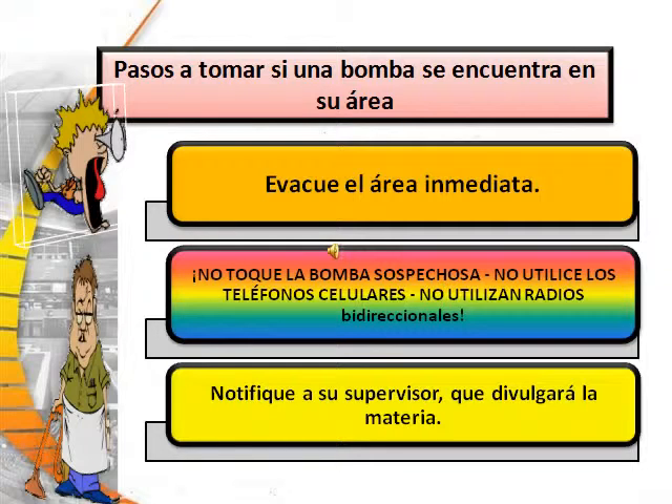When finding a bomb in your area, the first thing to do is to evacuate the immediate area. Next, do not touch the suspected bomb and do not use your cell phone or two-way radio. Third, notify your supervisor, who will report the matter immediately.